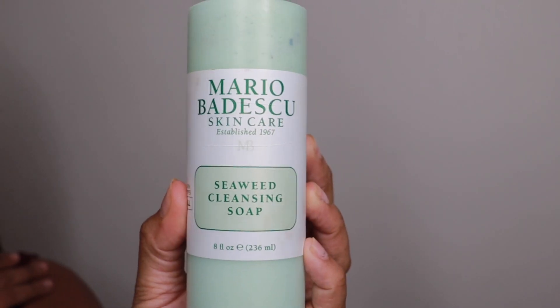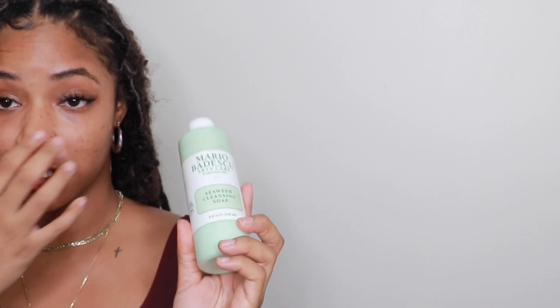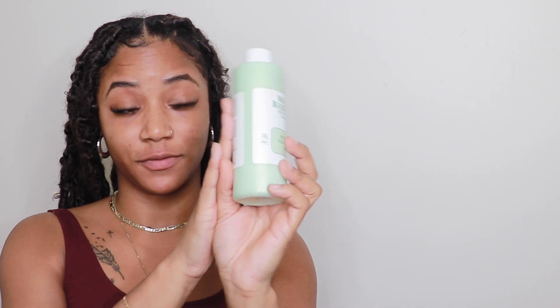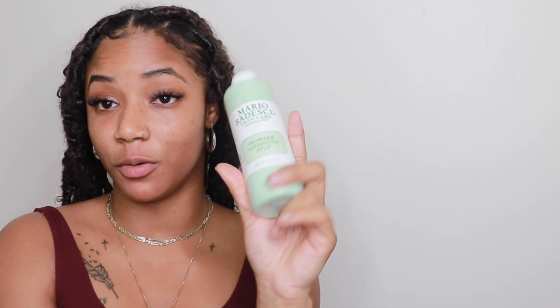Now I'm going to go in with my Mario Badescu Seaweed Cleansing Soap. This is a soap I've been using for a while. It's specifically for all skin types and is my daily face wash. I use this to wash my face daily. I'm about to go in the shower to wash my face, and when I get back I'll show you my moisturizer, toner, serums, and everything else I've been using.